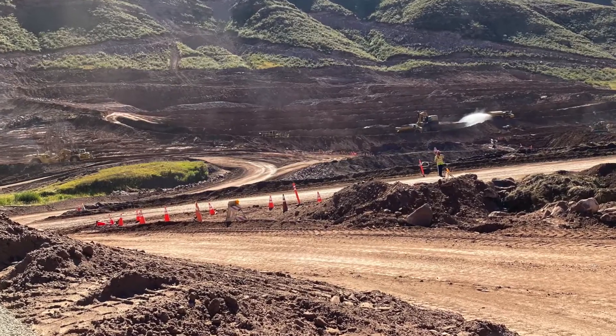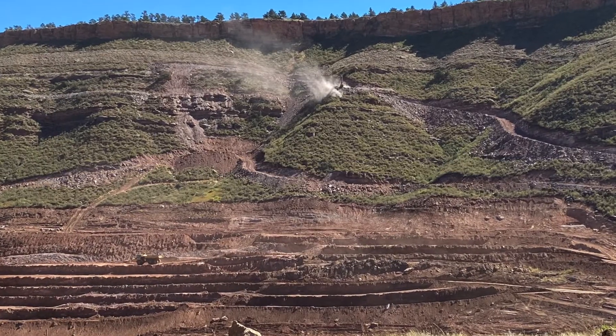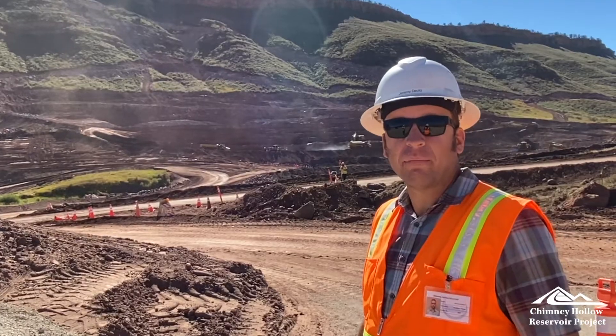Basically it's just removing all the material to get down to the foundation of the dam so we can start building the dam back up.